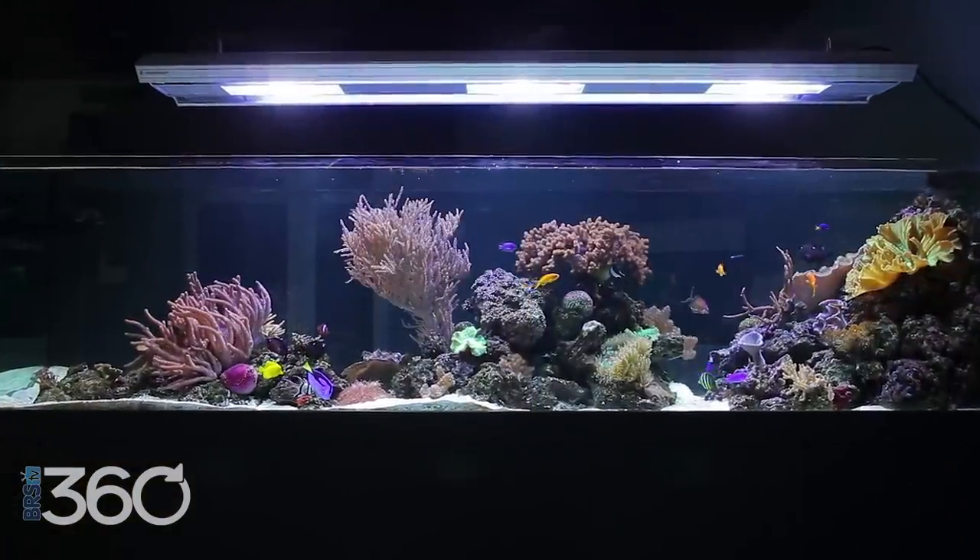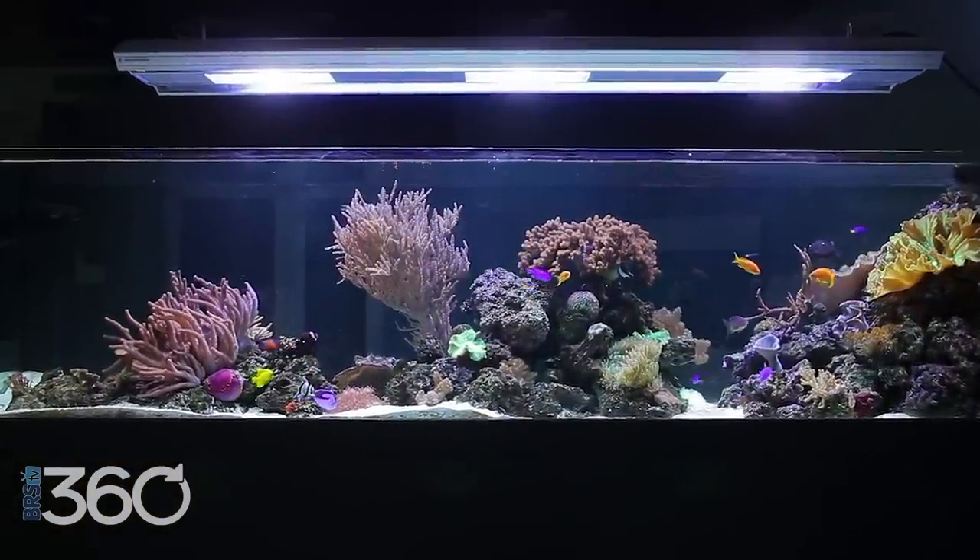A large tank isn't easy to move, so we need to get it right the first time. By the end of this video, you'll not only see what we picked, but also have some solid input into what might work for you and your home. Every house has a perfect tank match — we just need to find it.